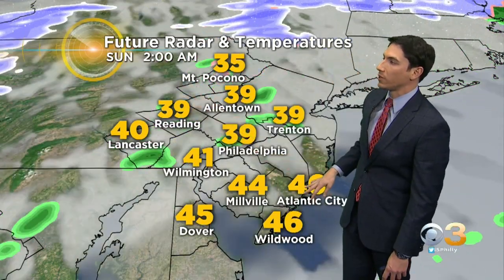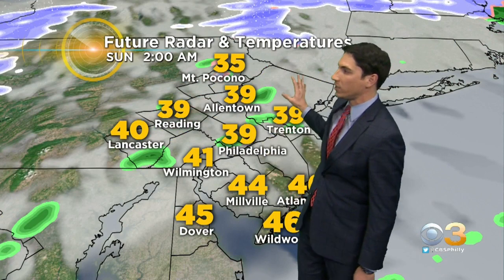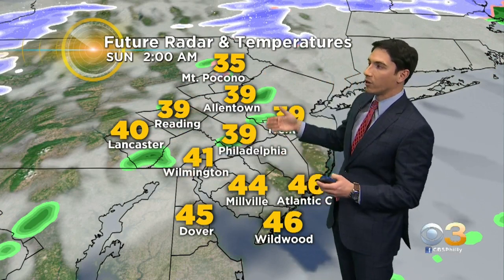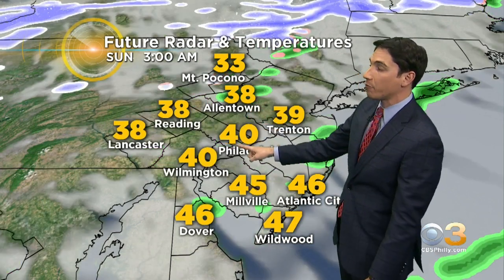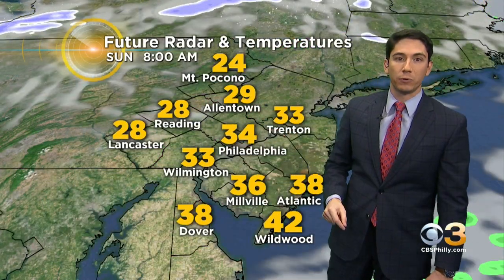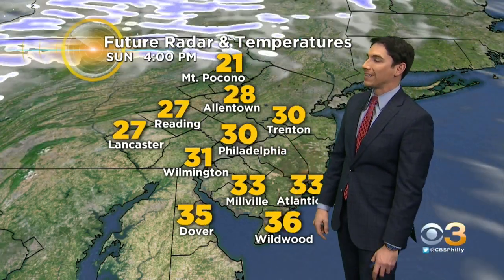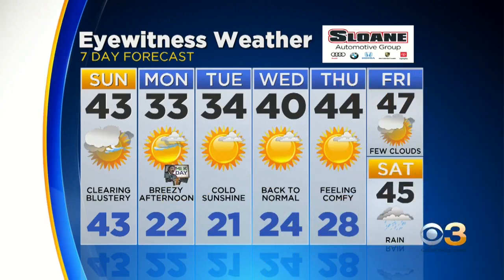By 10 o'clock the vast majority of the moisture and precipitation is sliding well off to our north and east, with warm air still sitting over the area — nearly 40 degrees in Philly. A couple of light scattered showers could rotate through the nighttime hours, around 2 a.m., with temperatures up around 40 degrees. By 3 a.m. we're at 40, and that will actually be the high temperature for Sunday. Strong northerly winds then take over Sunday afternoon, temperatures will drop, and the official high of 43 degrees will occur right in that 3 to 4 o'clock morning time frame before strong west-northwesterly winds bring us back down to the 30s.